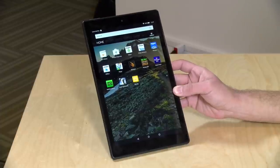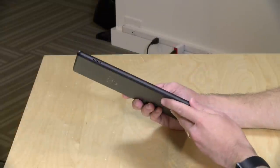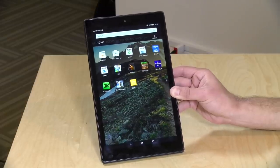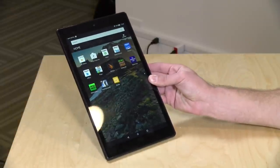Hey everybody, it's Lon Seidman, and we're taking a look today at a brand new tablet from Amazon — yes, the company that sells you everything makes hardware too. We've looked at a bunch of tablets from them in the past, and this is the new HD10, a 10-inch tablet running at 1080p starting at $150. I purchased this with my own funds; all the opinions you're about to hear are my own, nobody is paying for this review, and no one has reviewed this content before I uploaded it. So let's get to it.